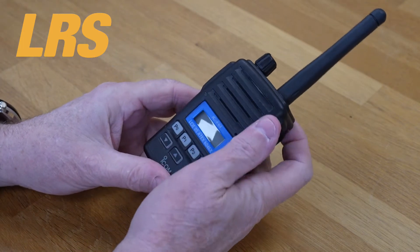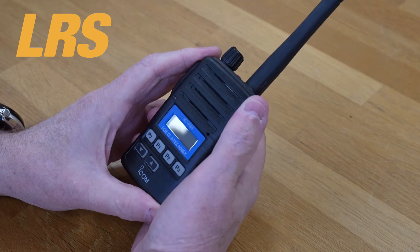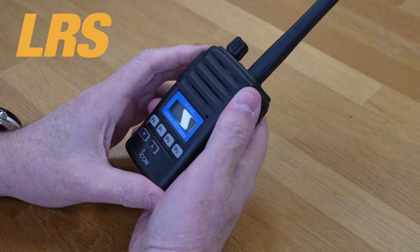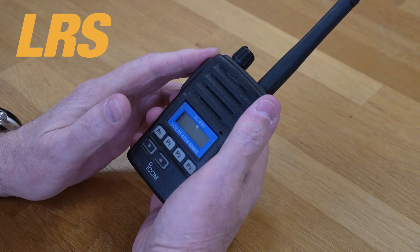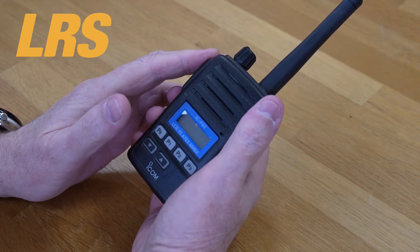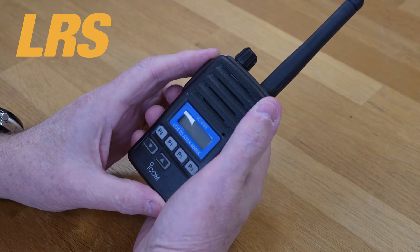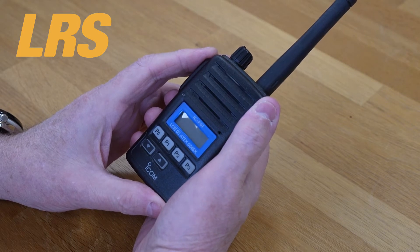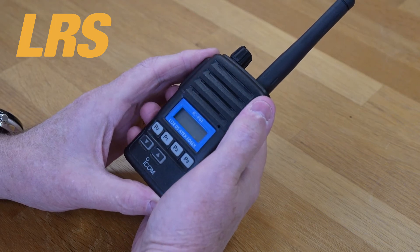These 8X radios are intrinsically safe. The ICF-51/61 version and designated options are certified to the 8X protection class: 2, 2G, EX, IB, 2A, T3, GB and 2, 2D, EX, TB, 3C, T160C, DB, IP67.